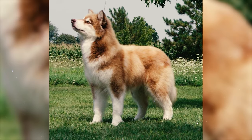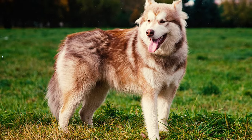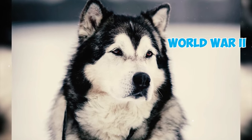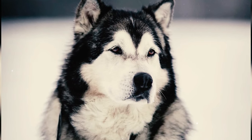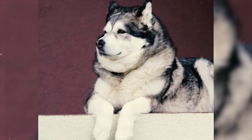Fact 32: Alaskan Malamutes played a significant role in both World Wars. During the First World War, they were deployed to France to transport supplies to mountain outposts. Shortly after the Second World War began, there was high demand for sled dogs for various military tasks, and many registered Alaskan Malamutes were called into service.